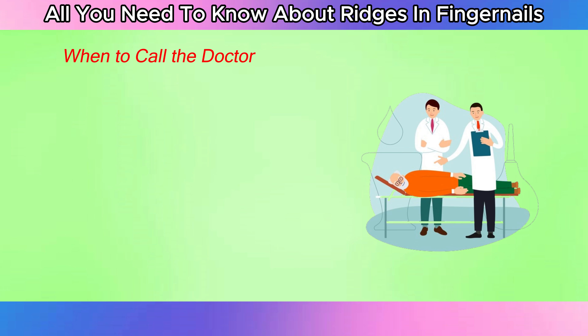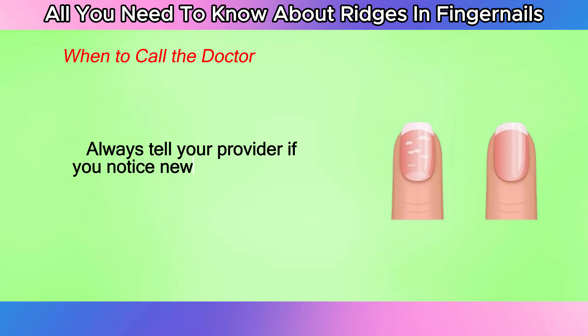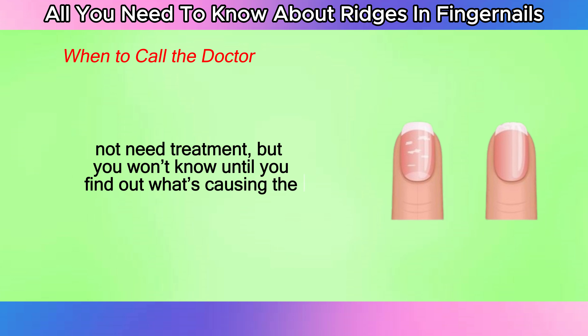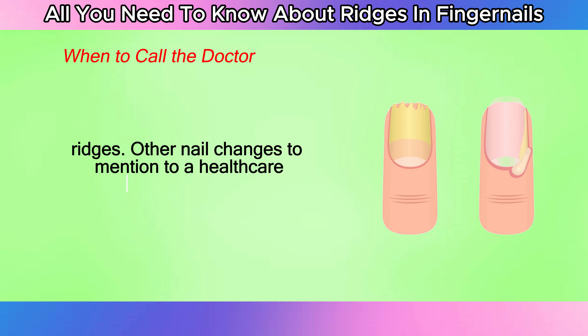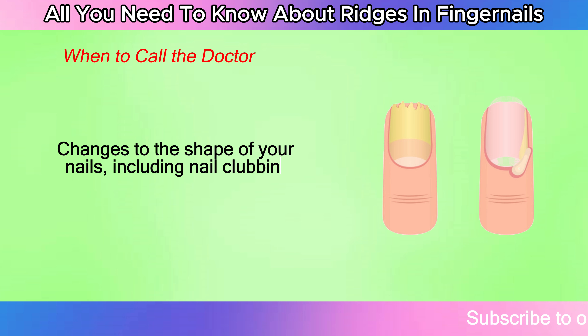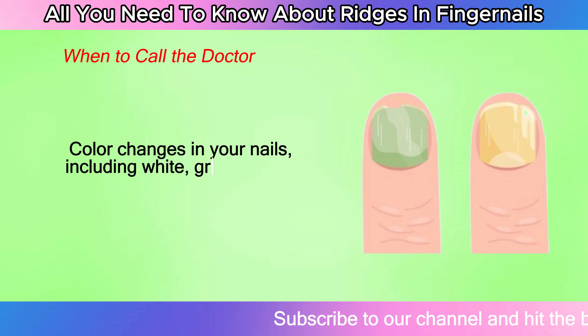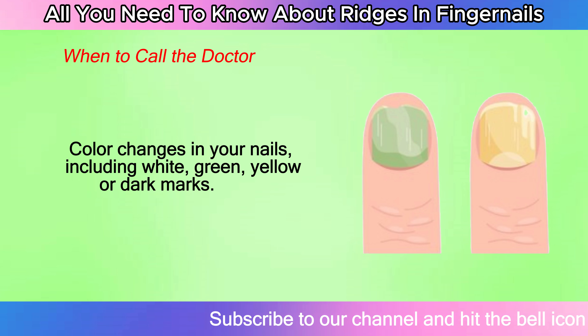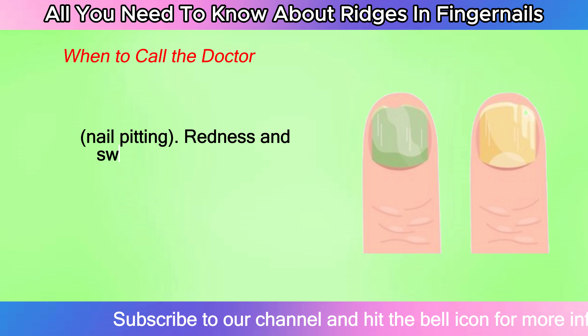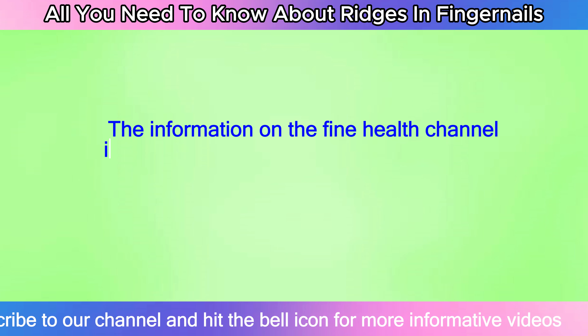When should nail ridges be treated by a health care provider? Always tell your provider if you notice new ridges or lines in your nails. You may not need treatment, but you won't know until you find out what's causing the ridges. Other nail changes to mention to a health care provider include: changes to the shape of your nails, including nail clubbing or spoon-shaped nails; color changes in your nails, including white, green, yellow, or dark marks; and dents, nail pitting, redness, and swelling around one or more of your nails.